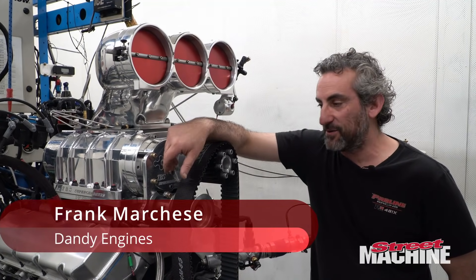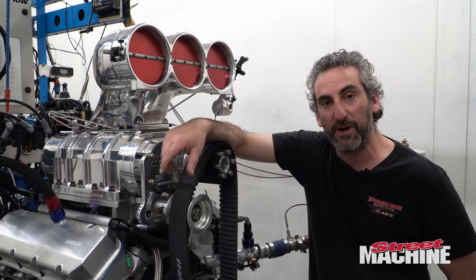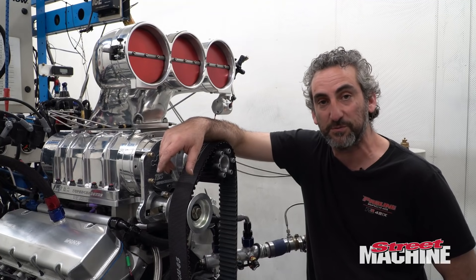Hi, I'm Frank from Dandy Engines and we're on the dyno with this 540 big block. You can hear the water bubbling away in the background from the dyno, which means we're going to make some steam.